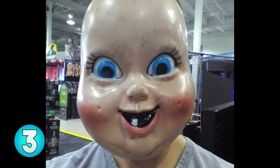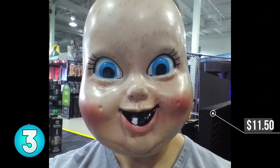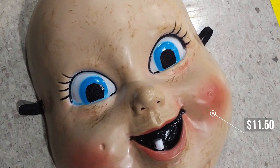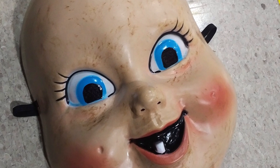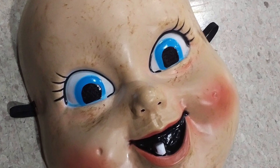Number 3, baby mask. Any baby mask, especially this one, really works well on Halloween. This creepy baby only has one tooth with a psychotic look on its face. If you want to go full out, you're going to have to get a diaper and some baby clothes for this one.